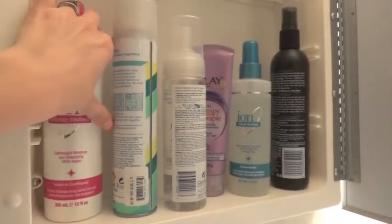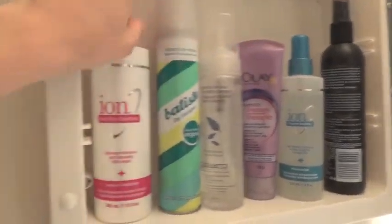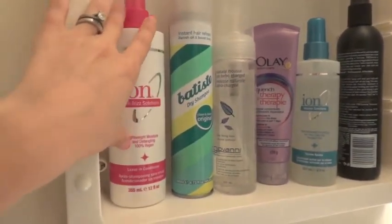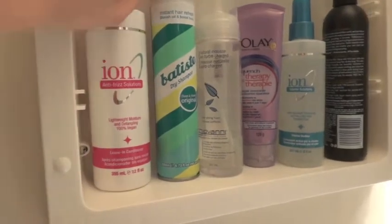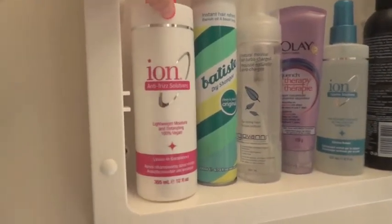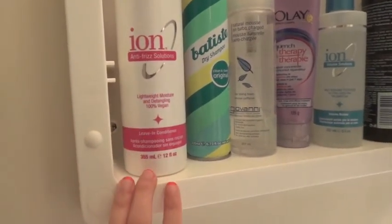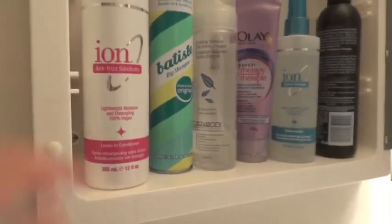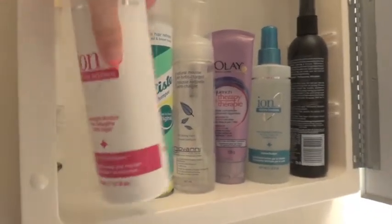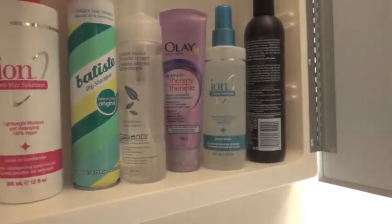This is where I keep most of my hair stuff that I use frequently. I have my Ion Anti-Frizz Lightweight Leave-In Conditioner Spray. I really like this stuff — I bought it on a whim, it was on a really good sale at Sally's. It's lightweight, vegan, amazing, smells good, works really nicely. I love this stuff. I've been using it for quite a while and there's still tons left — I use it almost every day.